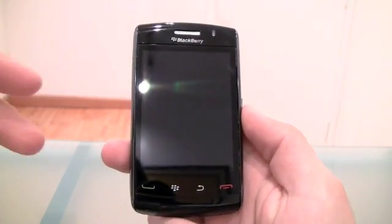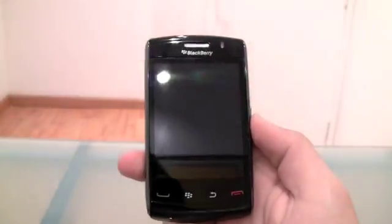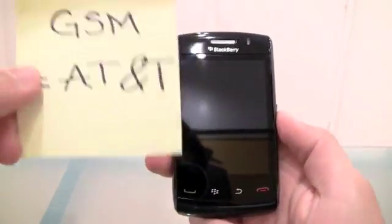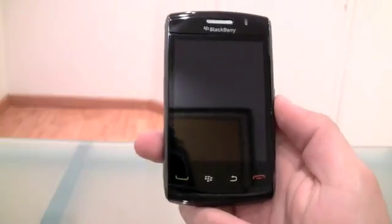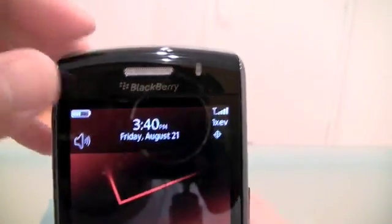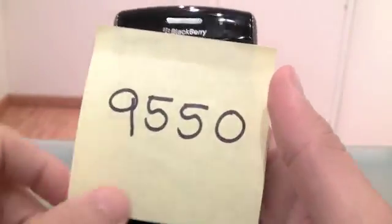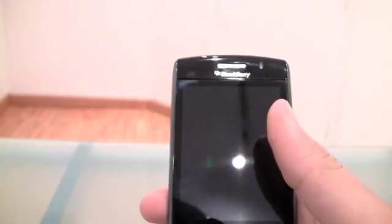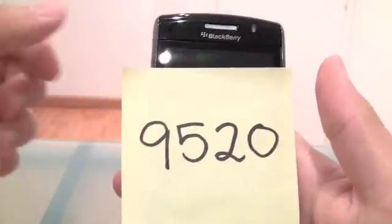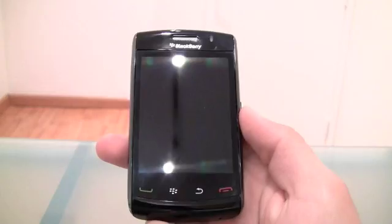The Storm 2 is going to come in two versions. CDMA, which is Verizon - the one I have right here, running on Verizon, is the 9550, because it's Verizon and it's CDMA. And the other version is the 9520, which is the GSM version for AT&T here in the States.